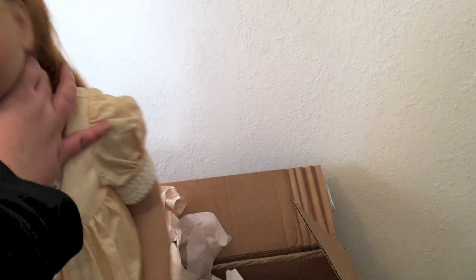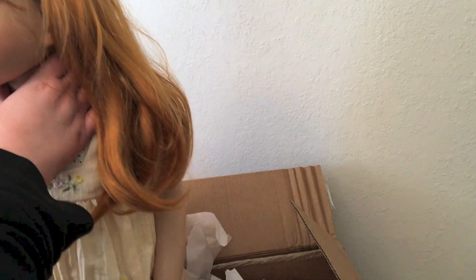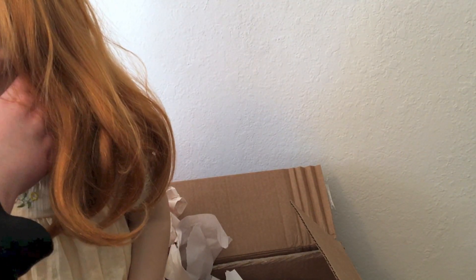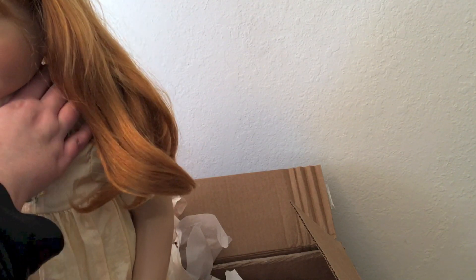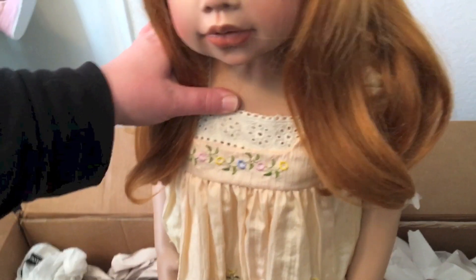She's really pretty. Oh, I want to see her little face. Her hair — her head moves really well. Oh, wow. She's really pretty. Rory's still my favorite but she looks a lot like Alex. She's so cute. Let's see if I can — and she has a cloth body. That's awesome.